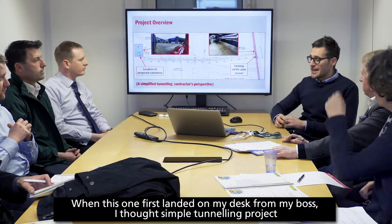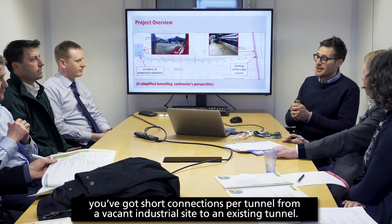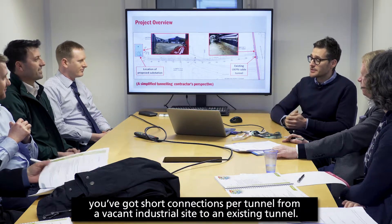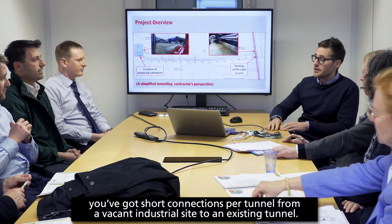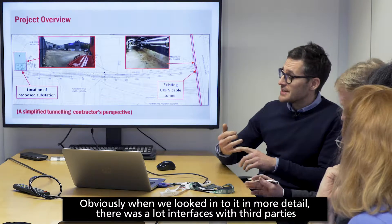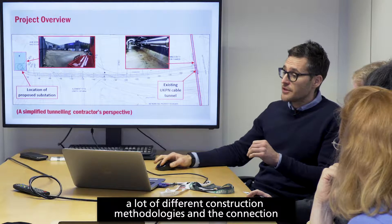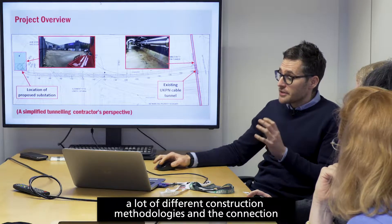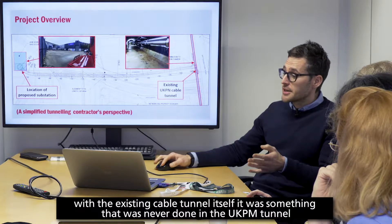When this one first landed on my desk I thought it was a simple tunnelling project — a short connection spur tunnel from a vacant industrial site to an existing tunnel. But when we looked into it in more detail there were a lot of interfaces with third parties, a lot of different construction methodologies, and the connection with the existing cable tunnel itself. It was something that had never been done by UKPN Tunnel.